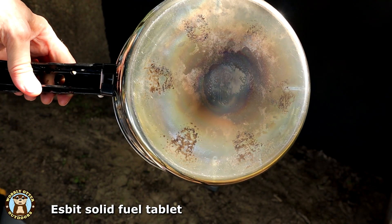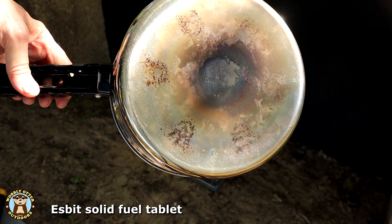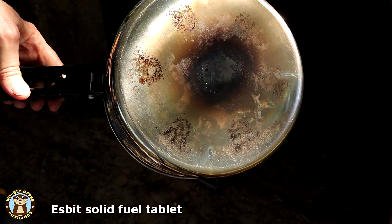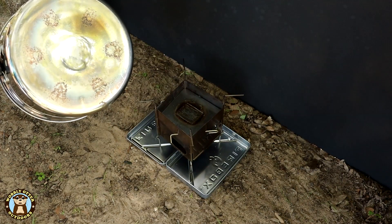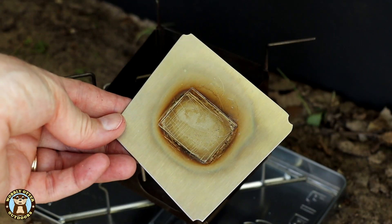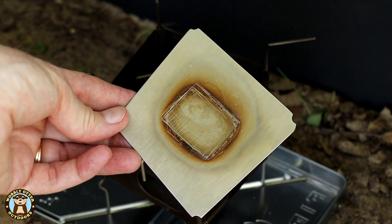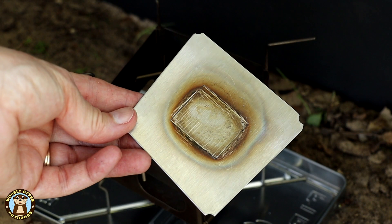As far as residue on the bottom of the pan, there really isn't much at all. These little spots were on the bottom and it had a little discoloration. After the ESBIT test, I was able to rinse off the residue that was on the pan with just water — it came off very easily. Rinsing off the fuel tablet plate didn't seem to do too much, so I scraped off the residue with a screwdriver, and some of it came off with my thumbnail.